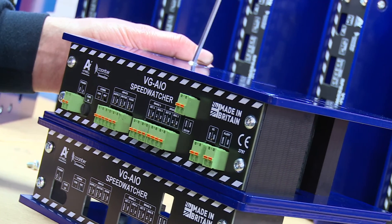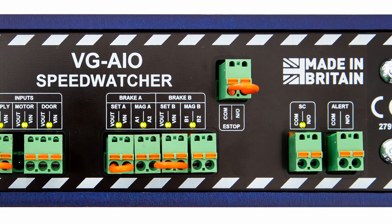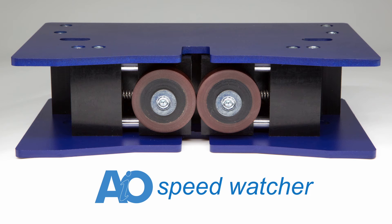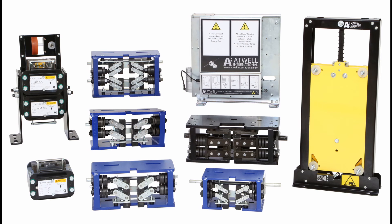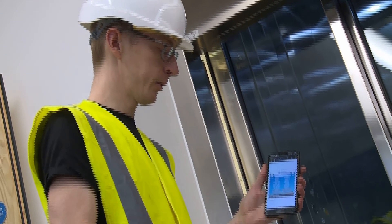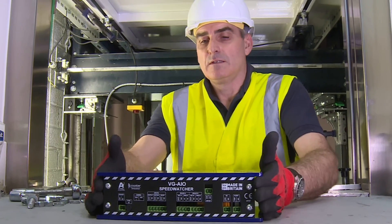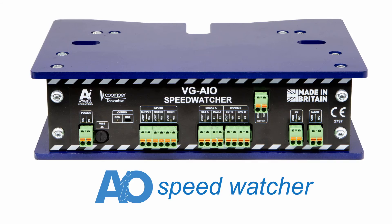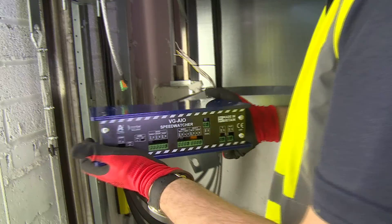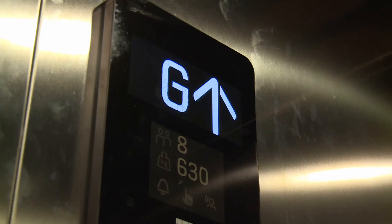The AIO SpeedWatcher has been developed over the last 15 years into a product that Atwell International is justifiably proud of, and that will provide you and your customers with the peace of mind the whole VG range has always offered. The AIO SpeedWatcher will become a vital tool in your portfolio. With its remote access capabilities, considerably improved activation times, and ease of installation reducing time on-site, it will lead the way to a new level of protection for both your engineers and users alike. Enhancing safety, elevating performance — taking lift safety to the next level.